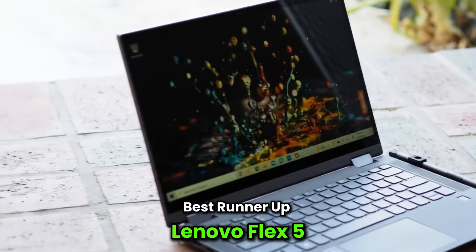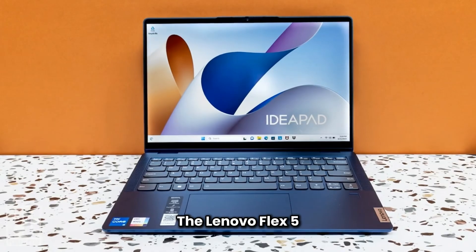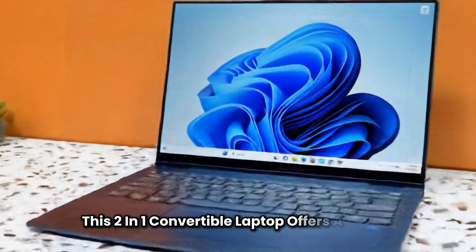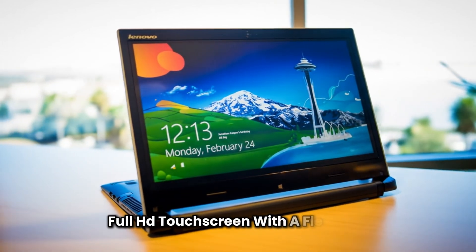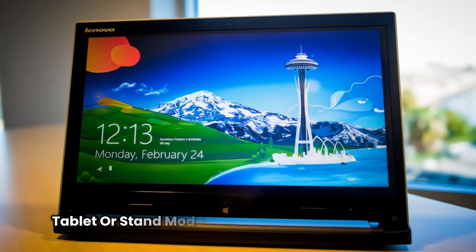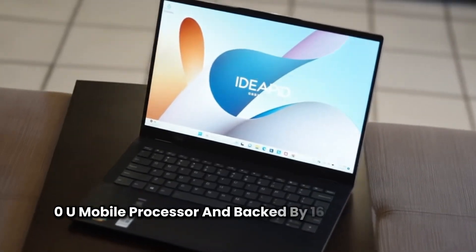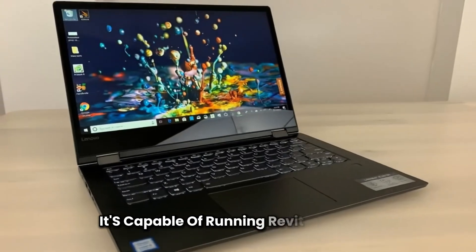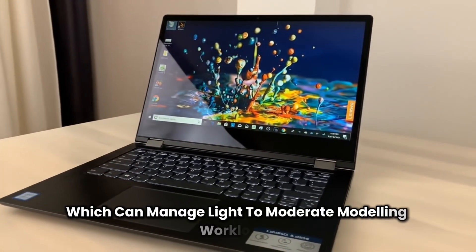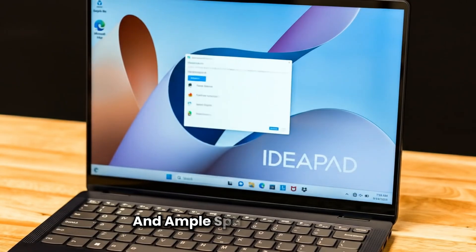Best runner-up: Lenovo Flex 5. For users who value versatility as much as performance, the Lenovo Flex 5 14 makes a strong case as a top runner-up. This 2-in-1 convertible laptop offers a 14-inch Full HD touchscreen with a flexible 360-degree hinge, allowing you to work in laptop, tablet, or stand mode. Powered by the AMD Ryzen 5 4500U mobile processor and backed by 16GB of RAM, it's capable of running Revit efficiently for most tasks. It comes with Radeon integrated graphics, which can manage light to moderate modeling workloads. A 256GB SSD ensures quick boot times and ample space for projects.